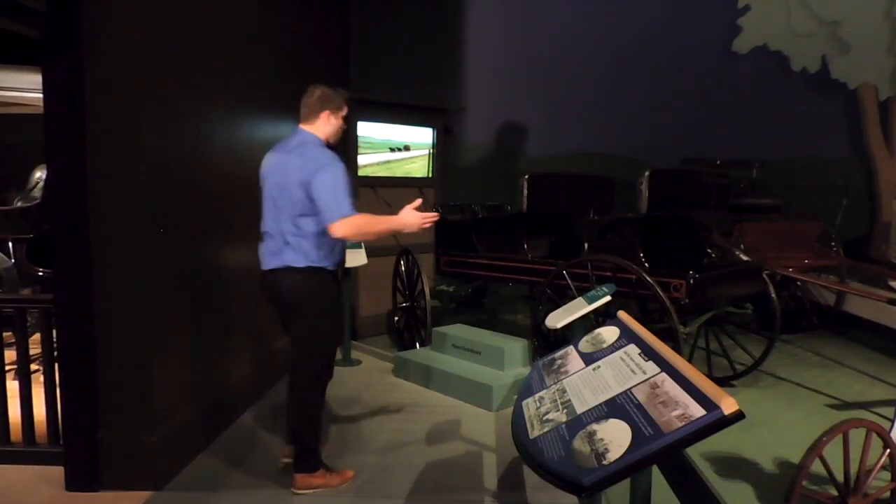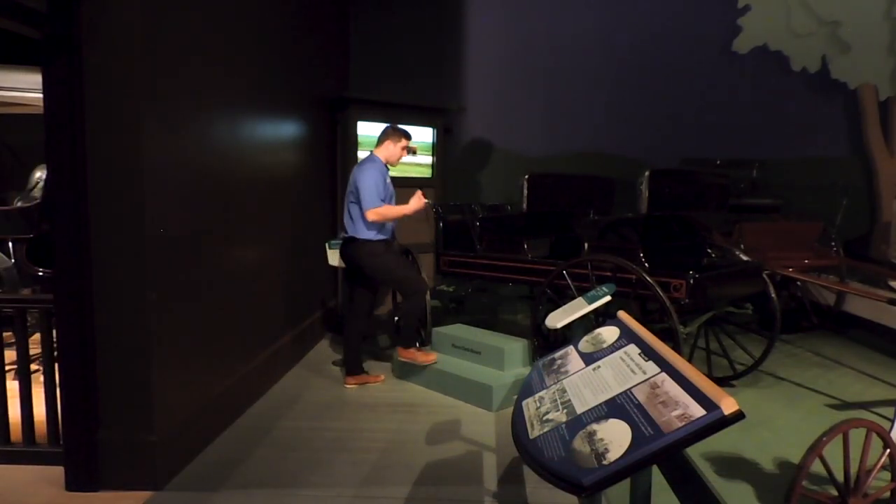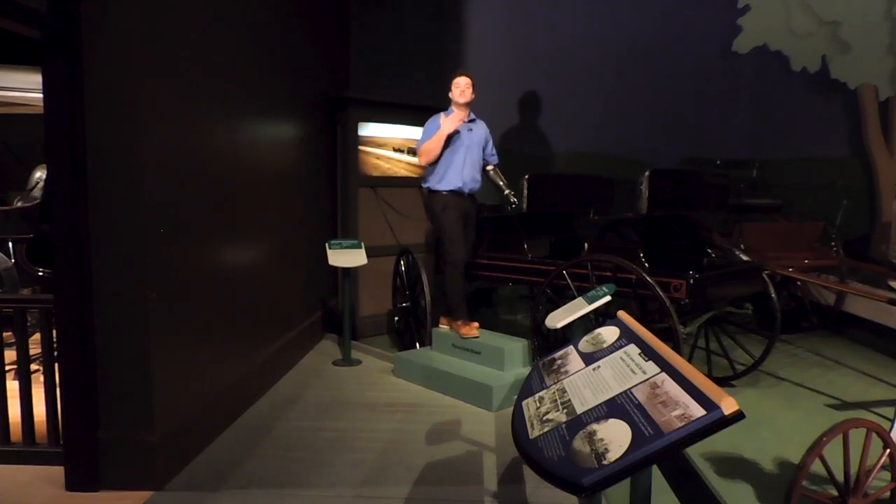Just outside of the repository we have this interactive driving display where you can climb up on this democrat and learn how to drive a carriage.